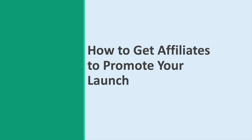How to Get Affiliates to Promote Your Launch. In this presentation, we'll be looking at one of the most important aspects of promoting a product launch – finding affiliates. Affiliates are marketers that will promote your product on your behalf in exchange for commission. Get this right, and you can build an army of affiliates, all helping you to push your product and multiply your sales many times over.